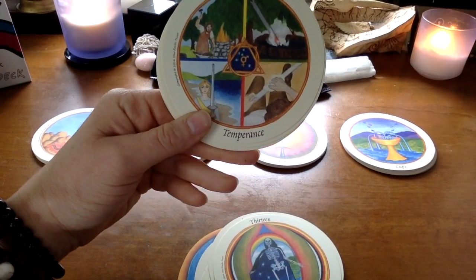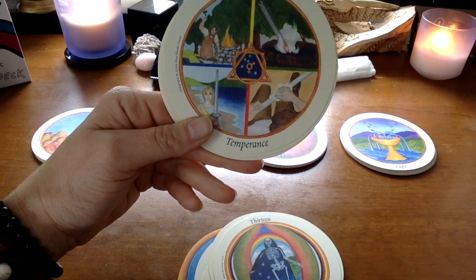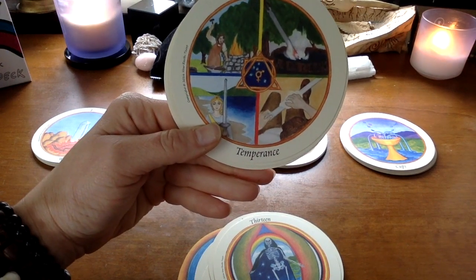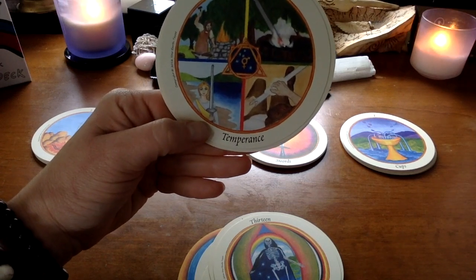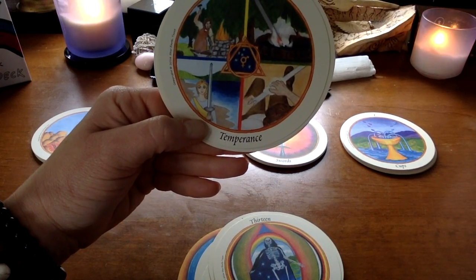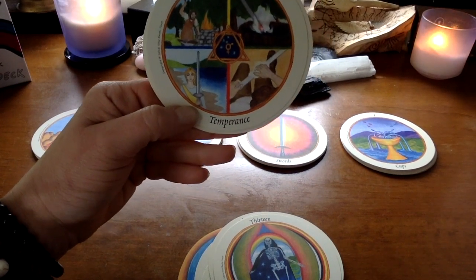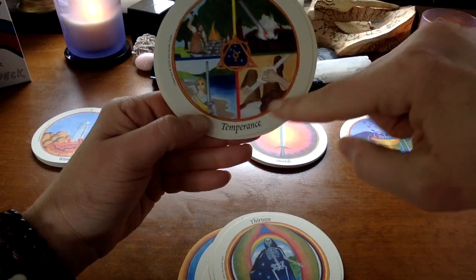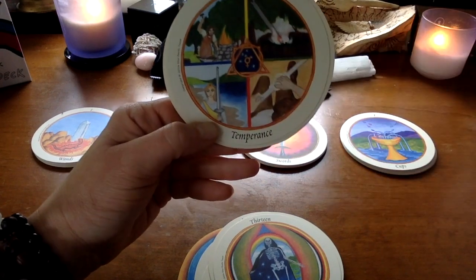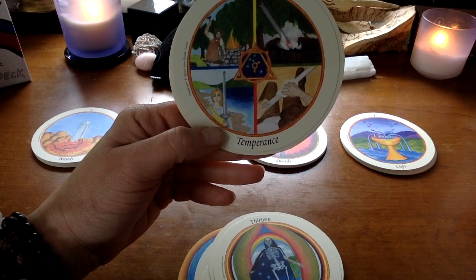Temperance is very different in this deck — I happen to love this. I am a Sagittarius, and temperance is sort of a card that gets associated with Sagittarius. This is definitely my experience of life: being bashed, burned, seared, polished, and then allowed to carry a sword. Yep — that's how my journey's gone.